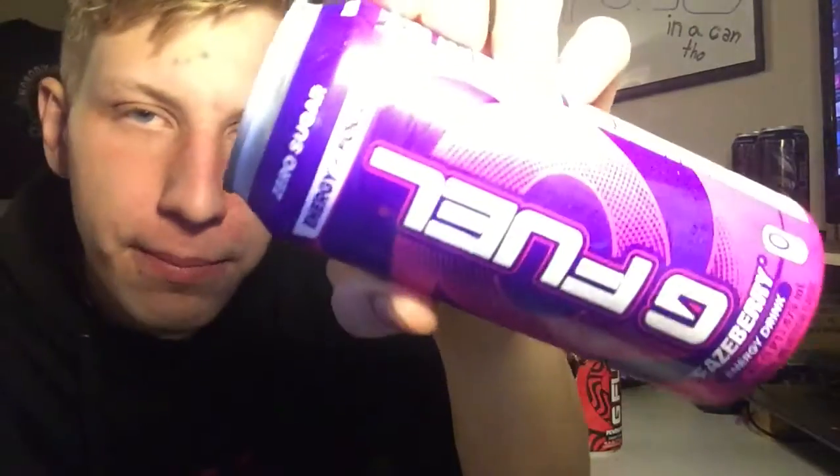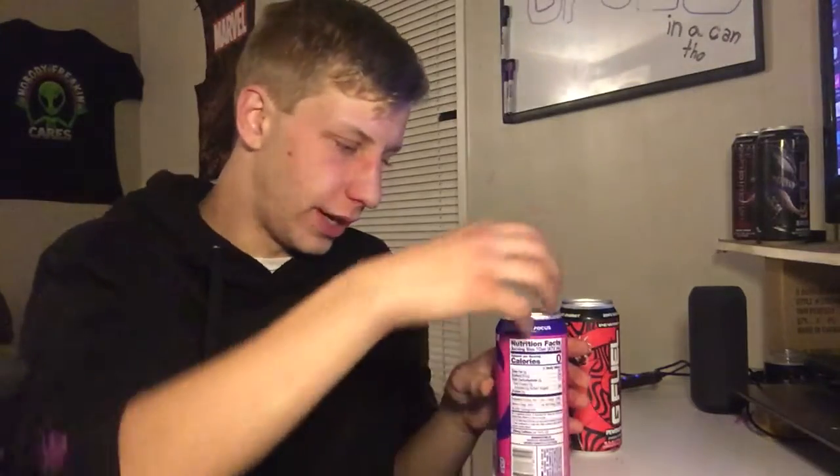FaZe Berry. Considering it's FaZe Berry, I hope it has more of a berry flavoring to it. Big old chunky can as usual. Let's try it.